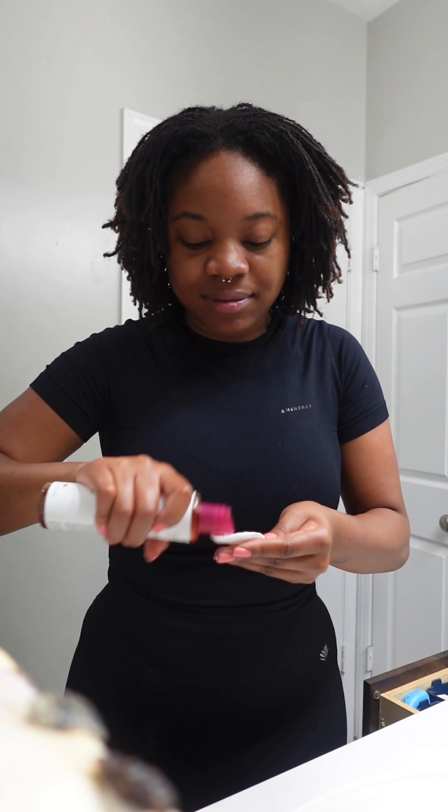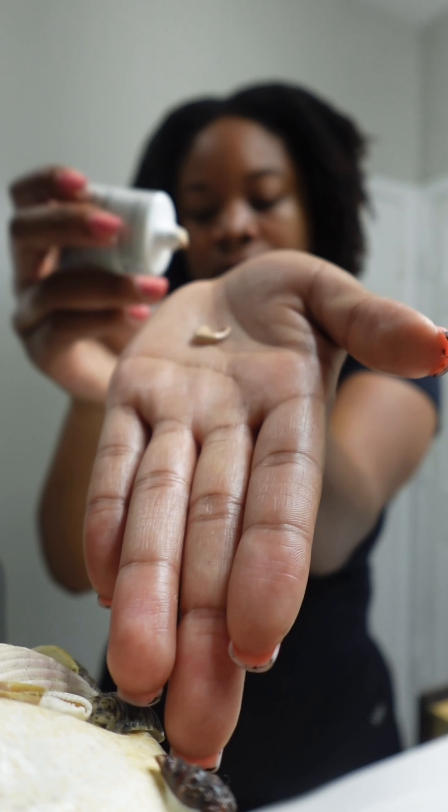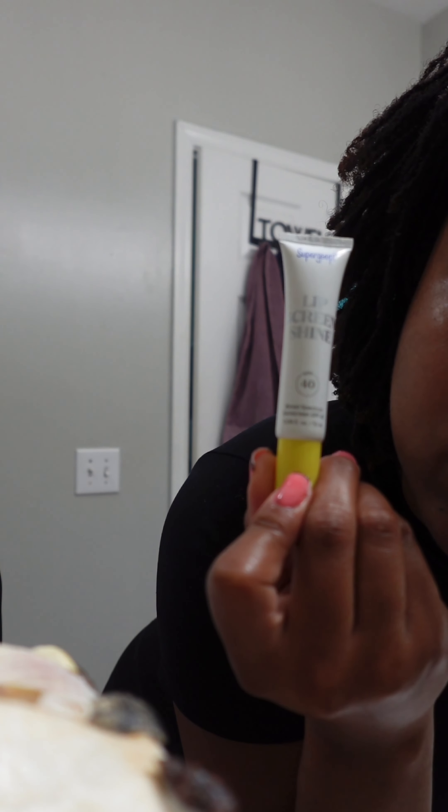I'm using the vitamin C serum and also this toner. I'm going to be using two different sunblocks and layer with them twice, because I saw on TikTok that you're supposed to use sunblock twice so it's effectively working.